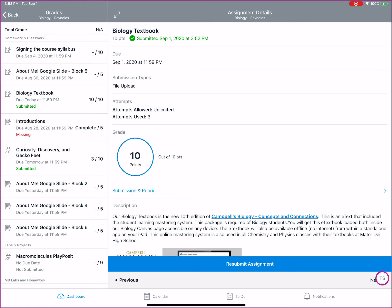It tells you the submission types. Sometimes it tells you to submit a PDF file, for example, and it will not let you do anything other than that.